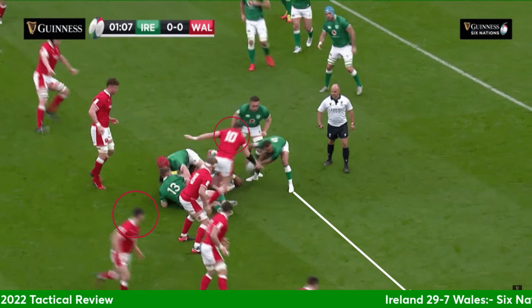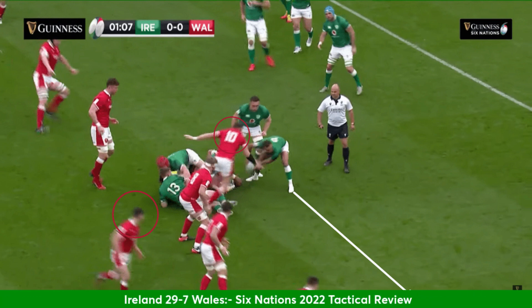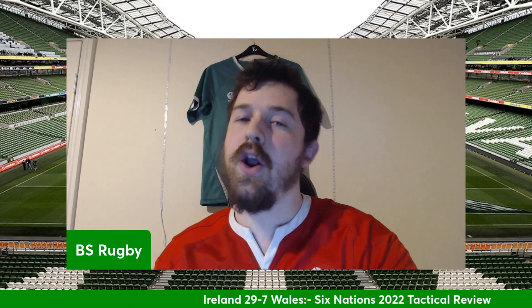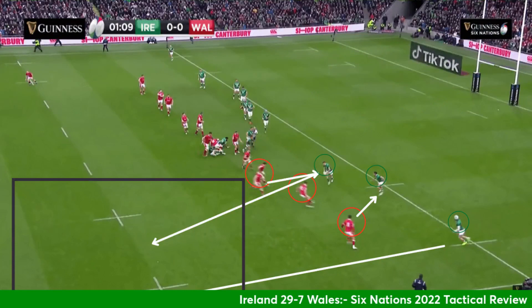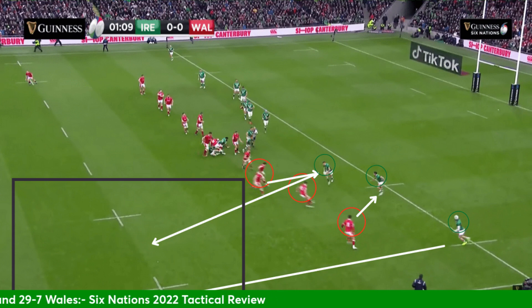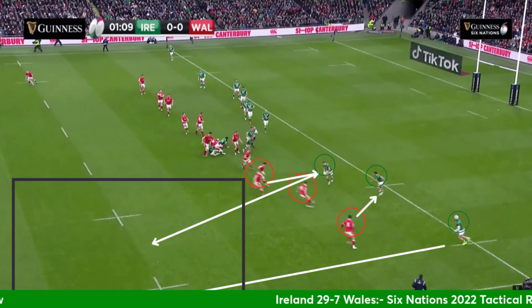Ireland went through a few phases and this was what happened: Wales getting frustrated that they couldn't compete at the breakdown, couldn't get out the ball. So Biggar fires out — number 10 fires out to try and take out Gibson-Park — he misses his opportunity to do this. This really was the pattern of the game: Wales always second best, always second to the breakdown and not able to compete in that area.